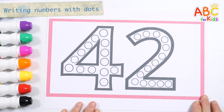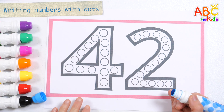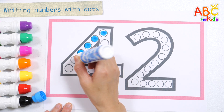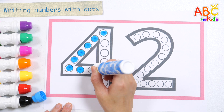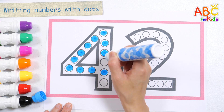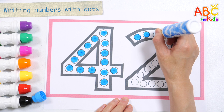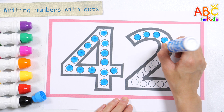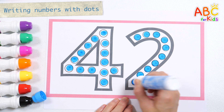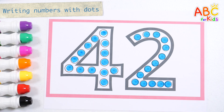Let's write the number 42 by marking it with a blue pen. 42.